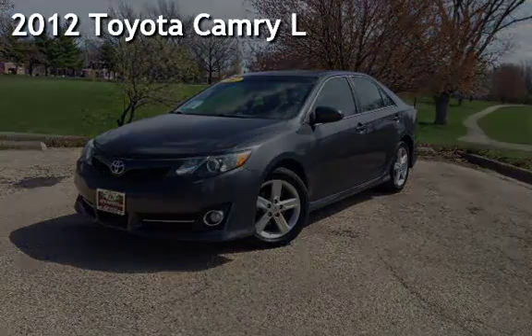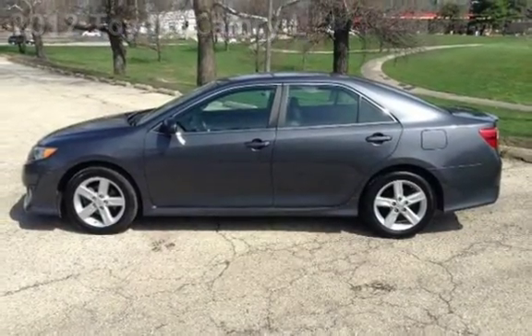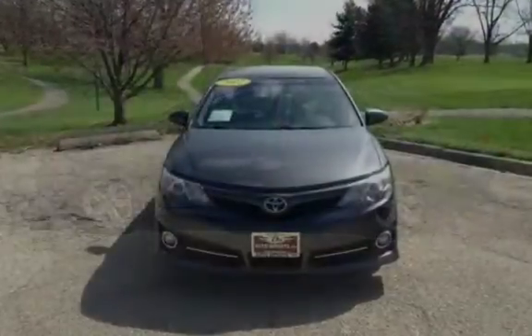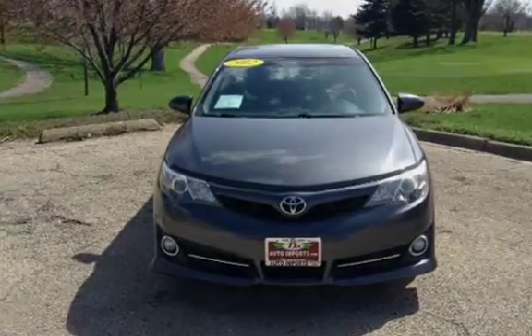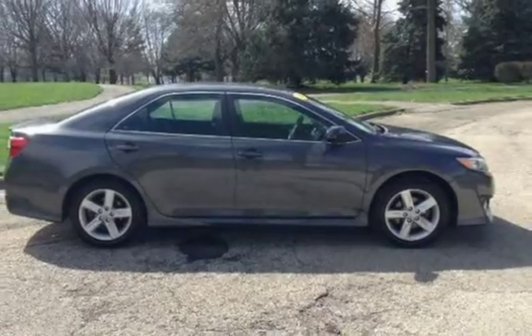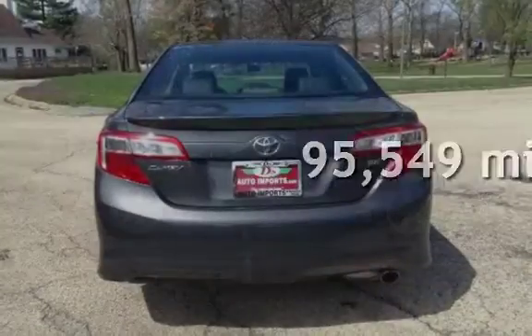Presenting a pre-owned 2012 Toyota Camry. This four-door sedan has a four-cylinder, 2.5-liter i4 engine, with front-wheel drive, and an automatic transmission. This Toyota has less than 96,000 miles on the odometer.